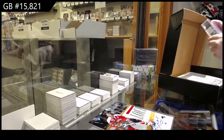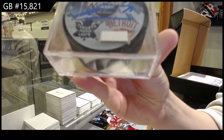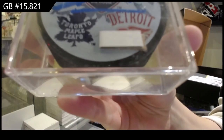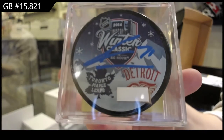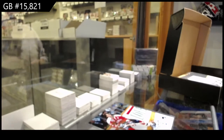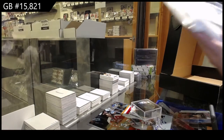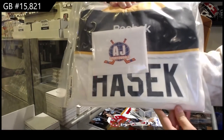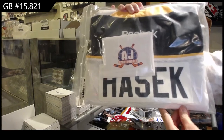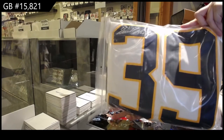We have a winter classic auto puck of James Van Riemsdyk. And we finish off with a full-sized autographed jersey — Dominic Hasek. Dominic Hasek full-sized auto jersey.